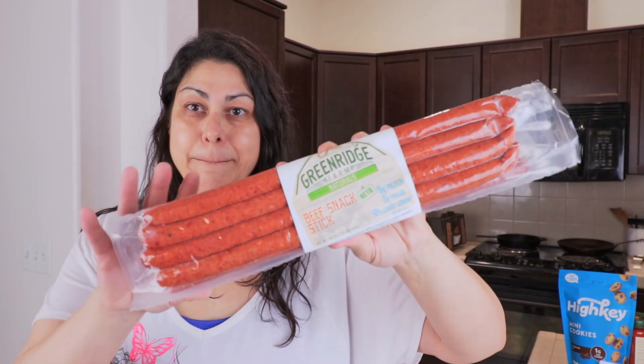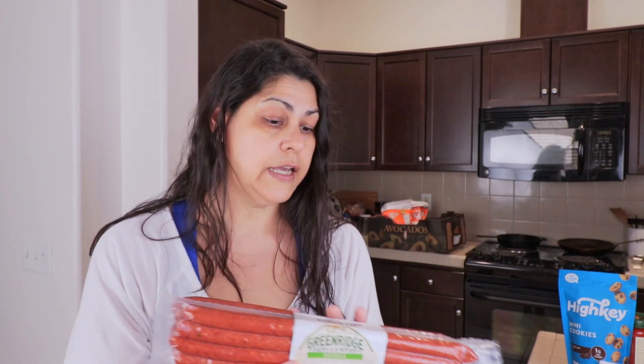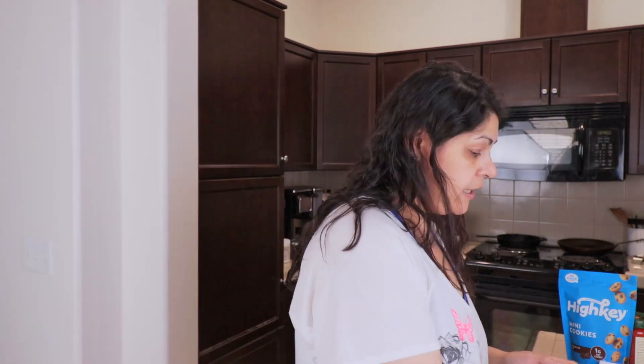Next I got the Greenridge Farms beef sticks — I love these things, they're so good. On my lazy work days I just bring salami and cheese for lunch, and now I'll bring one of these with some hard-boiled eggs. It's a great lunch. They call it a snack but I eat it for lunch.